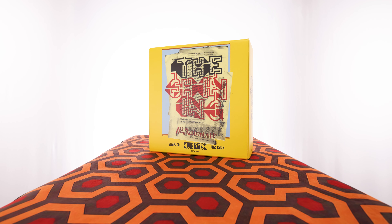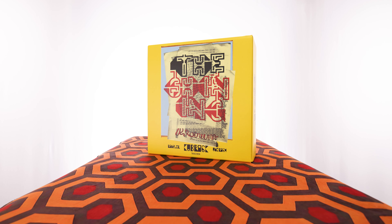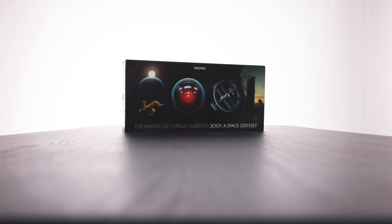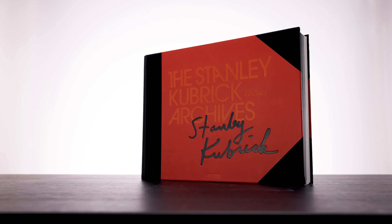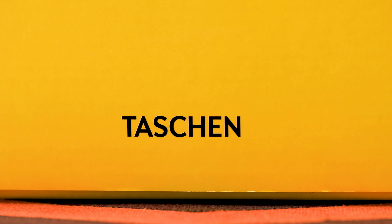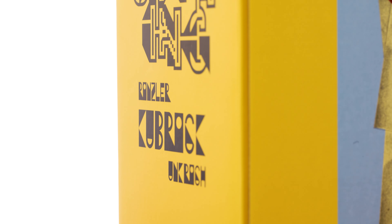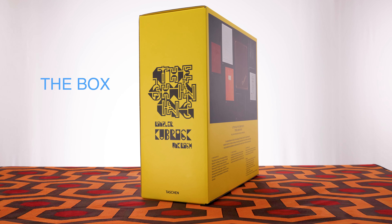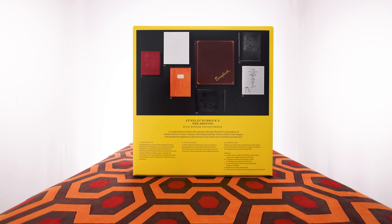In 2023, book publisher Tashin released another monster movie book, this one on Stanley Kubrick's The Shining. I have owned two other Tashin books on Kubrick — one being The Making of 2001 and the very popular Stanley Kubrick Archives, which covers all of his work. Tashin makes some of the best cinema books out there. This incredible book was written by J.W. Rensler and Lee Unkrich.